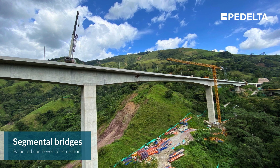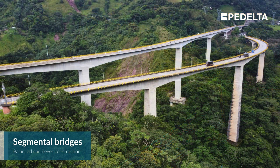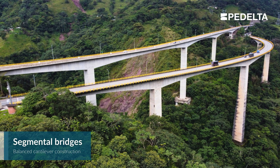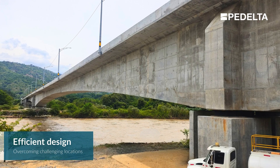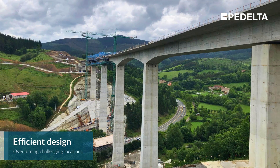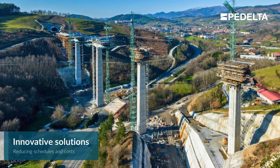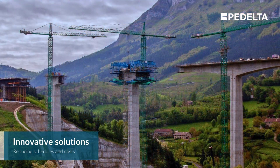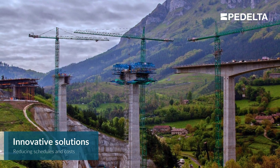Segmental bridges using balanced cantilever construction are very efficient for long spans between 80 and 200 meters, with challenging site conditions like river crossings and environmentally protected areas that require minimal footprints over deep valleys or existing infrastructure. Our bridge engineers bring extensive expertise in design and construction engineering to our clients. Pedelta's team has solved numerous technical challenges and implemented innovative solutions to reduce construction schedules and costs.